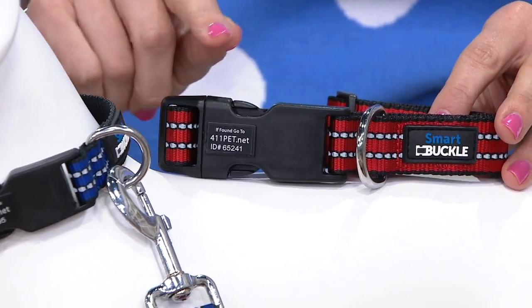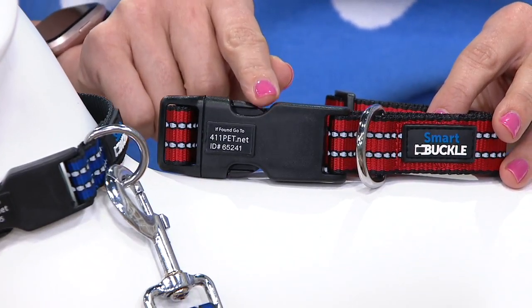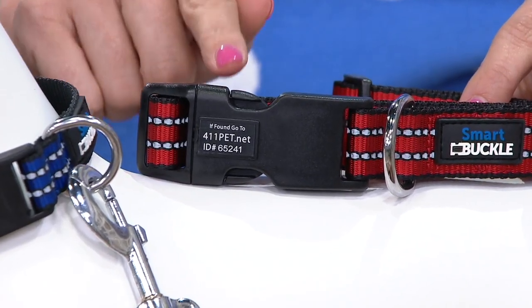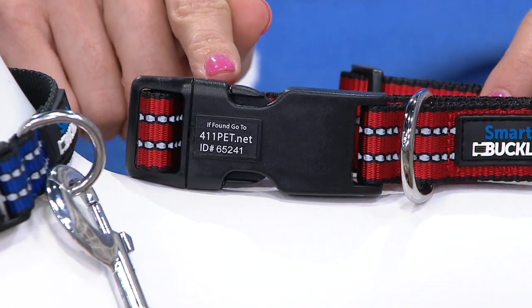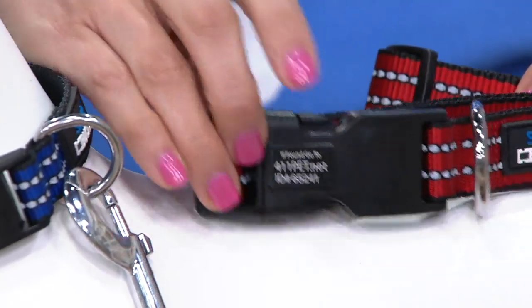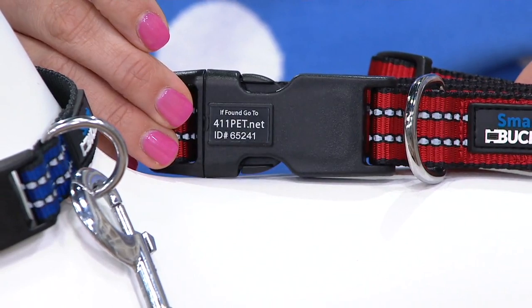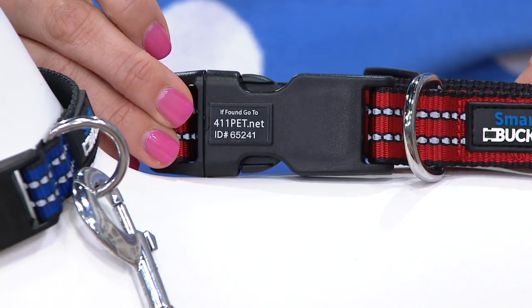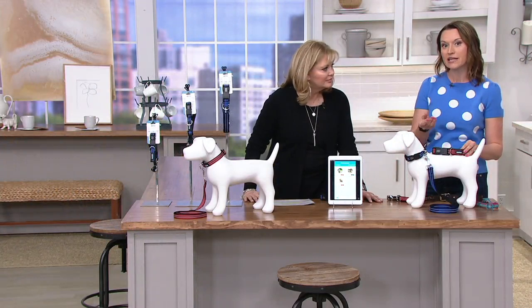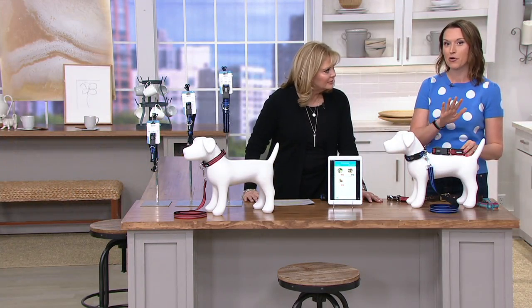Smart Buckle is actually an ID built inside of the buckle — embedded inside so it'll never fall off and never wear. There's a unique identification number on it. With that number, you go to 411pet.net or download the free app. There are no monthly subscriptions, nothing to buy, and you're able to create a profile for your pet. In the event your pet were to get lost, there will be a wealth of information you can access.